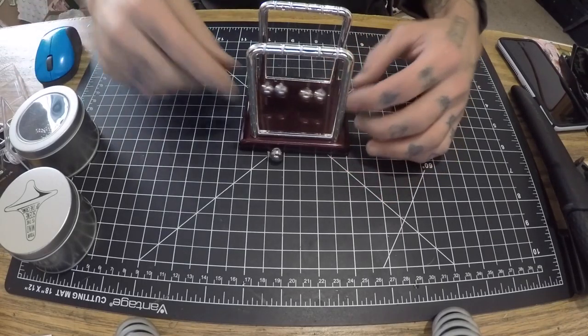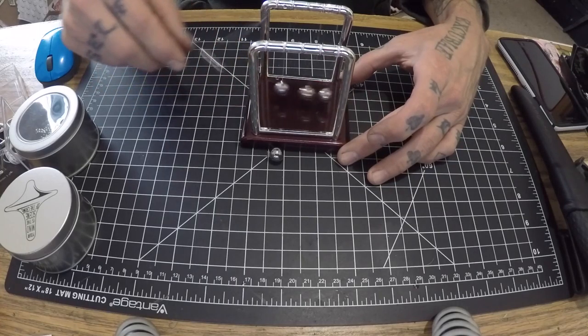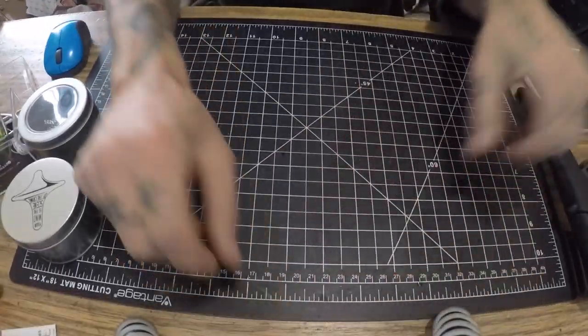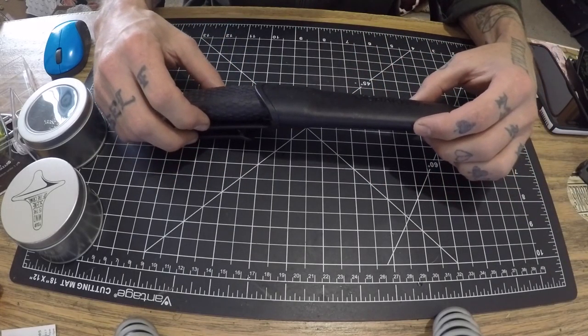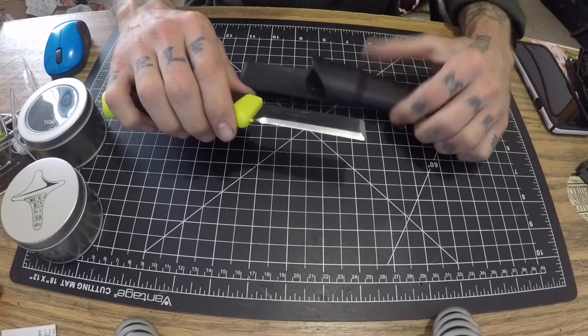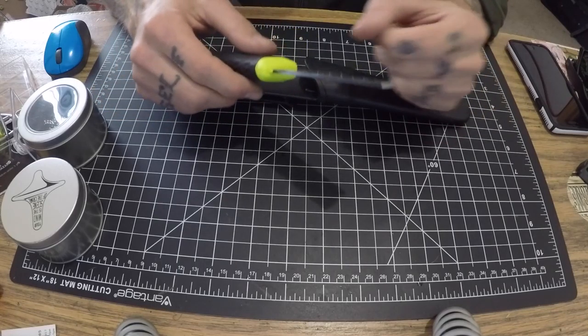I also purchased one of these, but it came with a broken ball already, which is kind of a bummer. It was really cheap — only about two bucks — and it would have been cool if it hadn't been broken. But they gave me a full refund, so whatever.